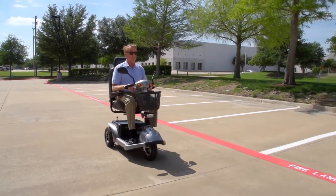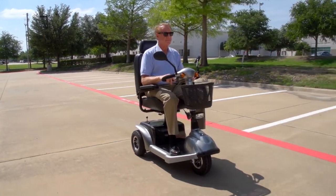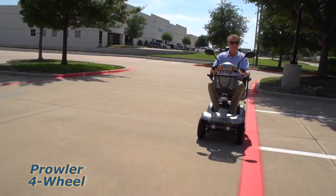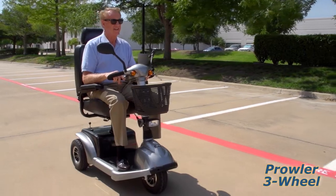Get out and enjoy the great outdoors in comfort and style with the Prowler Executive Scooters from Drive Medical. An executive scooter like the 3 and 4 wheel Prowler from Drive Medical can help people up to 500 pounds confidently and efficiently maintain their mobility independence.